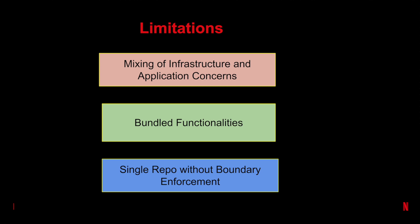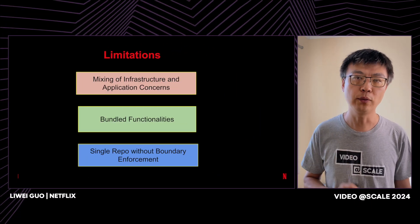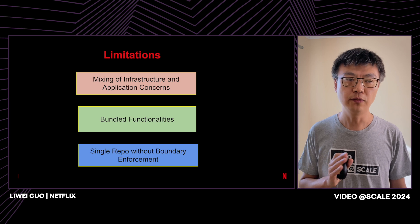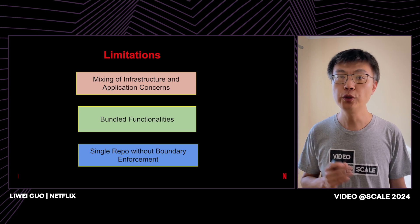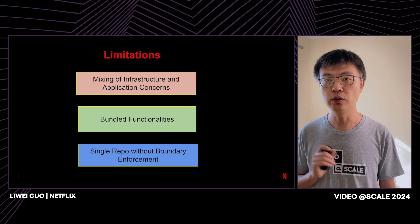Second, due to historical reasons, we have some functionalities bundled together. We are not proud of that. For example, the VMAF calculation — the video quality score calculation — was implemented as part of the encoding process, which means unless you run the encoding, there's no way to run the VMAF calculation.